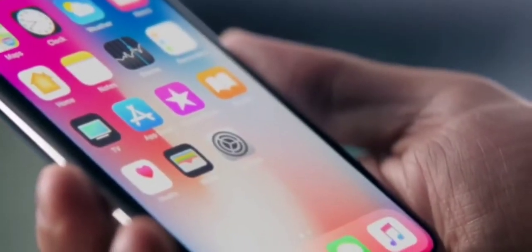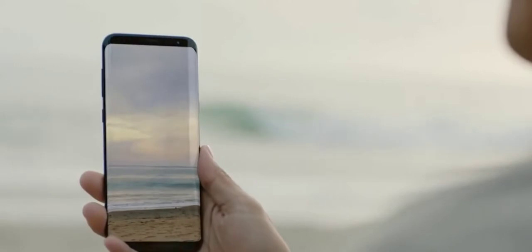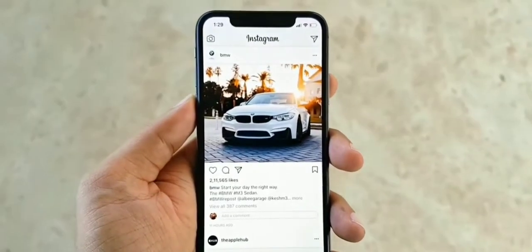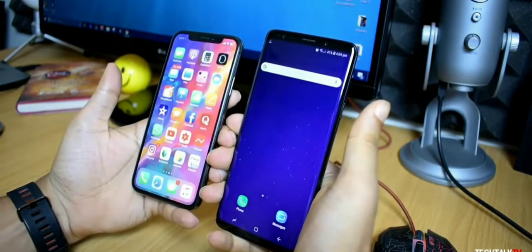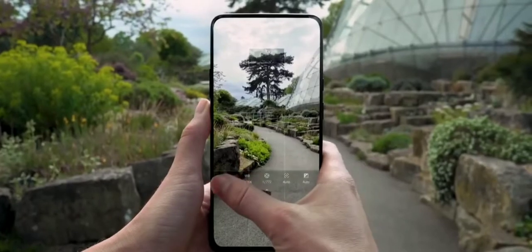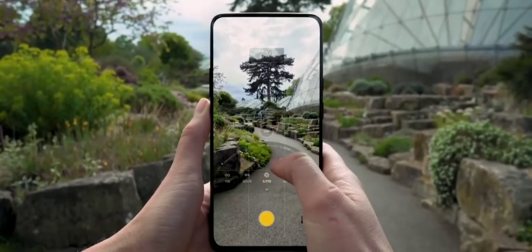The Galaxy S8 and the iPhone X brought us the first popular all-screen phones in 2017, but these devices were hardly perfect. The S8 had big top and bottom bezels and the iPhone X had a wide notch at the top of the display. Both of these devices were then copied by almost every company in the business in the first half of 2018, until smartphone makers started coming up with new designs of their own to increase the size of the screen.